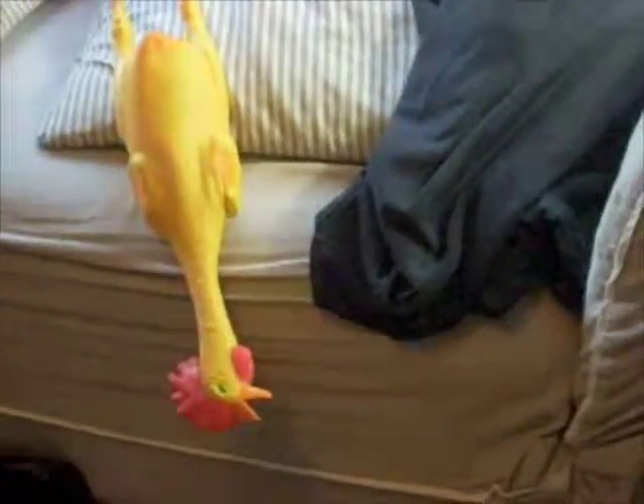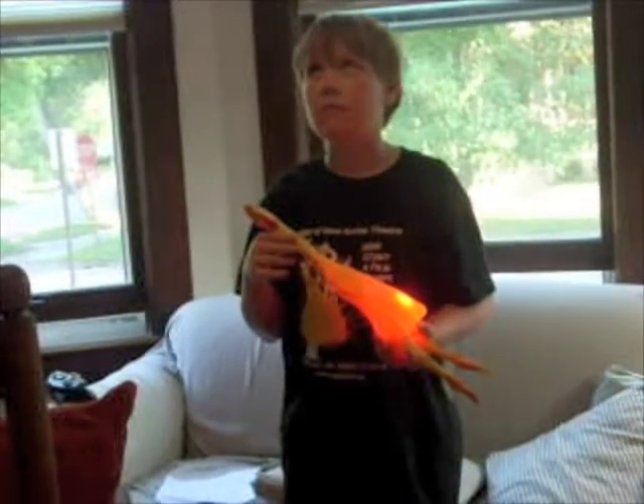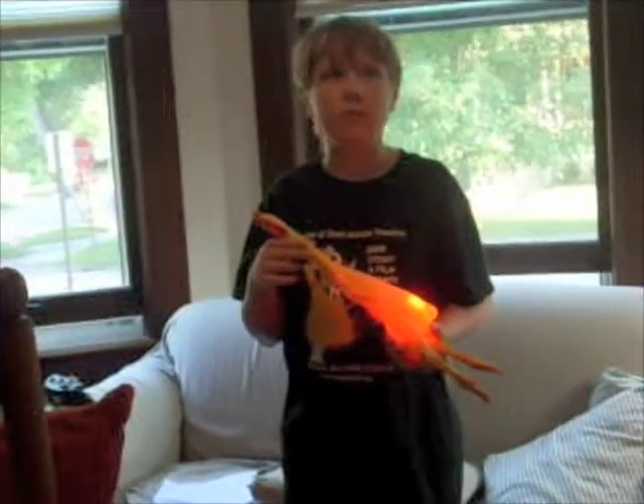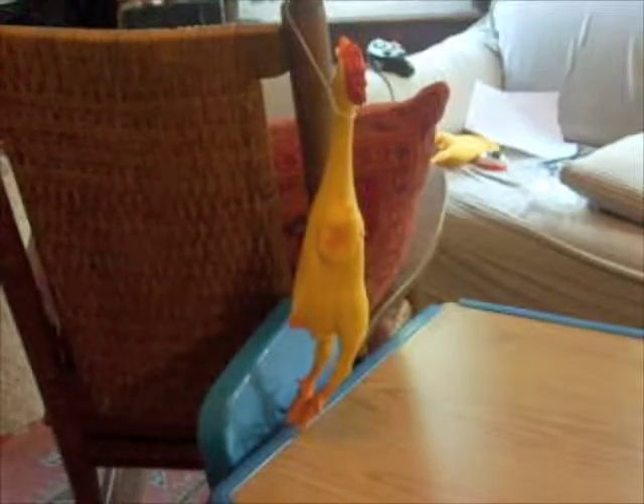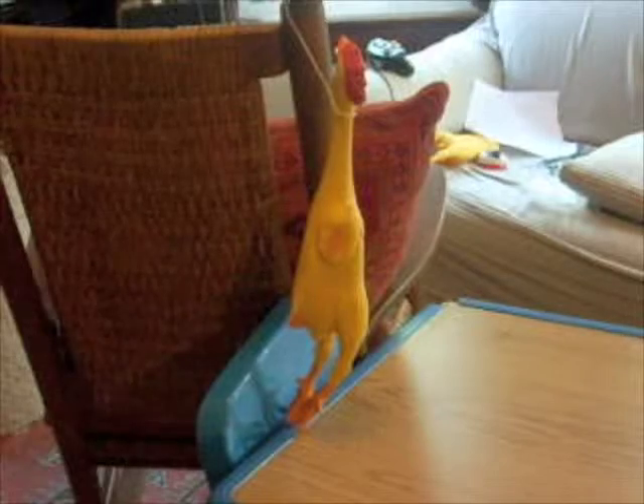The new iPod Chicken comes with backlights, so you can actually see what you're doing. The iPod Chicken fifth generation also comes with a dance feature.